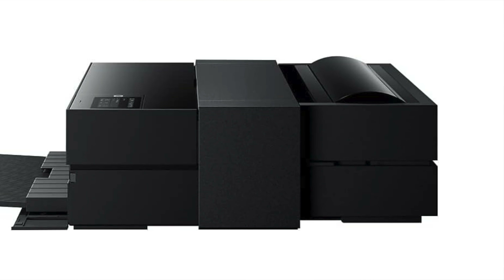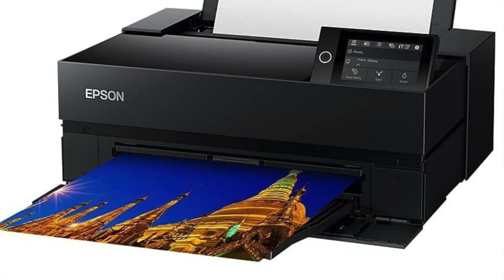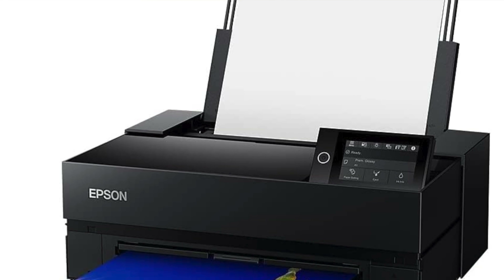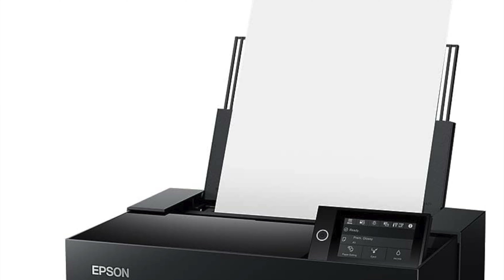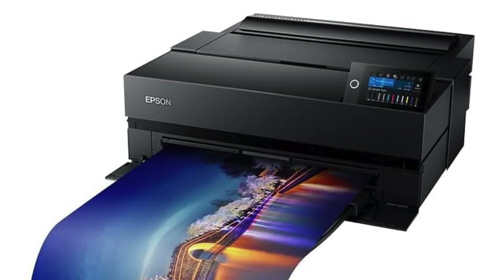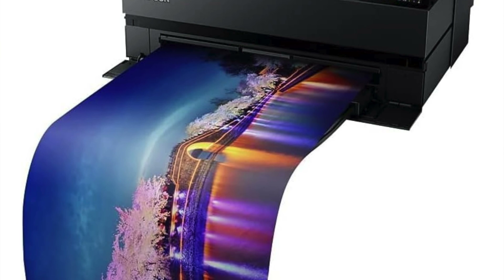Long banner capability — with the ability to print 17-inch wide banners that stretch out to almost 11 feet, you could practically wallpaper your house with panoramic shots of your last road trip. Brilliant colors and deep blacks — thanks to UltraChrome Pro 10 pigment inks, the colors pop like bubble wrap at a stress relief seminar, and switching between photo and matte black ink is automatic — no manual labor here.